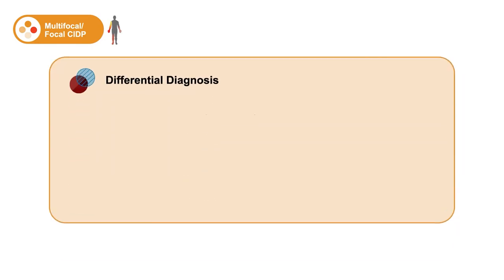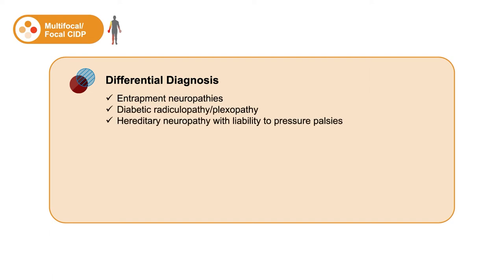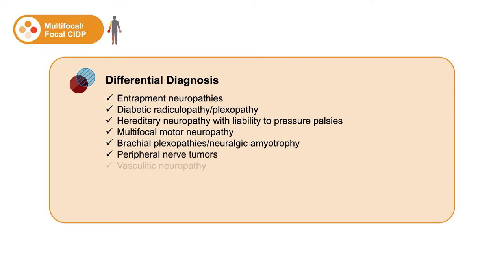The differential diagnosis for the multifocal and focal forms includes standard entrapment neuropathies, diabetic radiculopathies and plexopathies, hereditary neuropathy with liability to pressure palsies, multifocal motor neuropathy, brachial plexopathies or neuralgic amyotrophy, isolated peripheral nerve tumors, and vasculitic neuropathies.